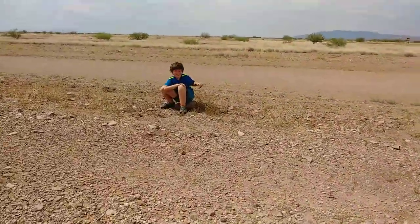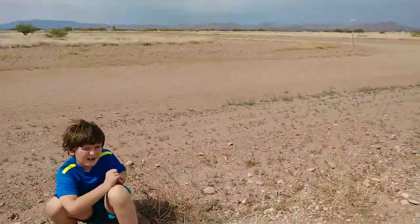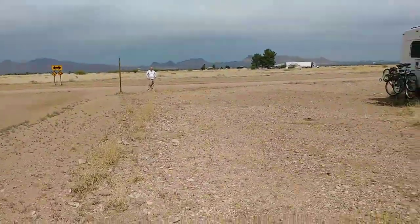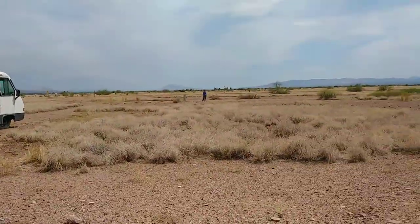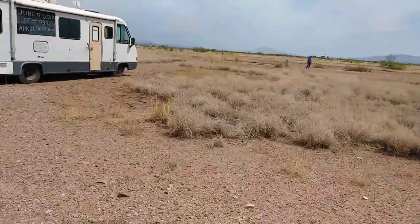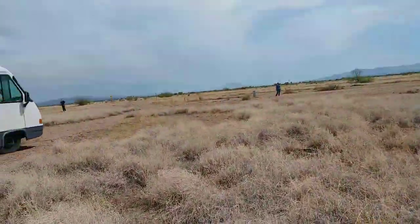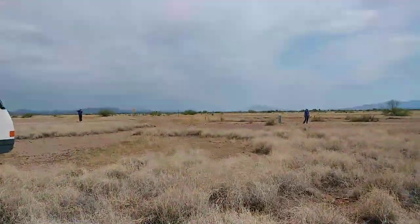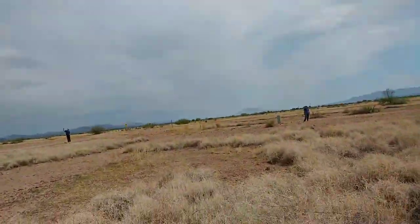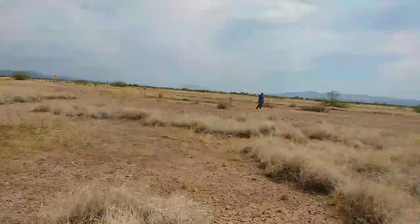This is the northwest corner. It's a corner lot, right next to the road. Coming down on the west side of the property, down on the southeast corner, is either a power box or a phone box.